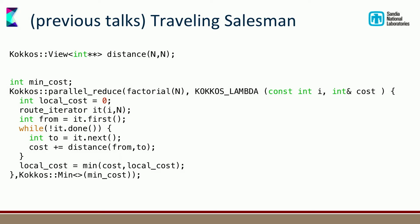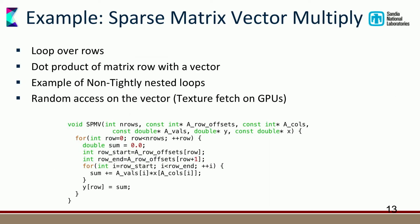I wrote this slide during the last talk. It's the traveling salesman example — you just replace the for loop with a parallel_reduce and tell it at the end that you want a min reduction across the whole thing. Now I'm going through a different example that was originally in the talk.